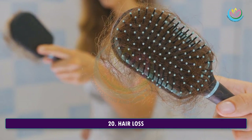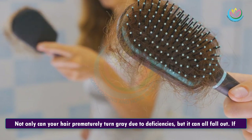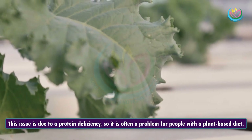20. Hair Loss. Not only can your hair prematurely turn gray due to deficiencies, but it can also fall out. If your hair is falling out more than it should, it might be a sign of inadequate nutrient intake. This issue is due to a protein deficiency, so it is often a problem for people with a plant-based diet.